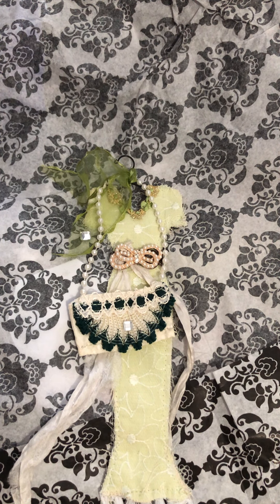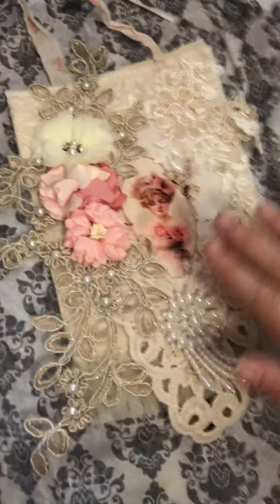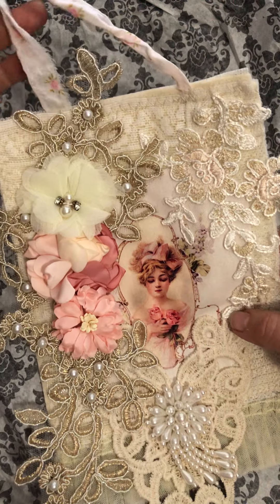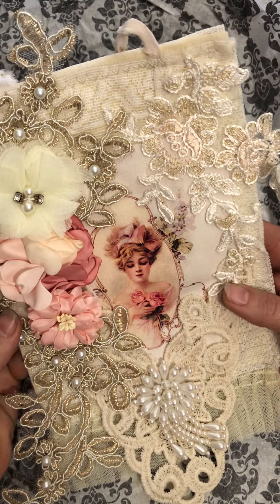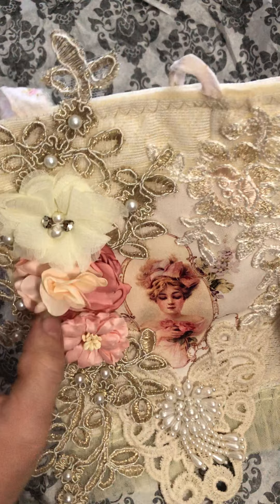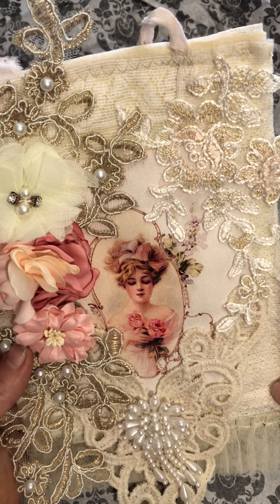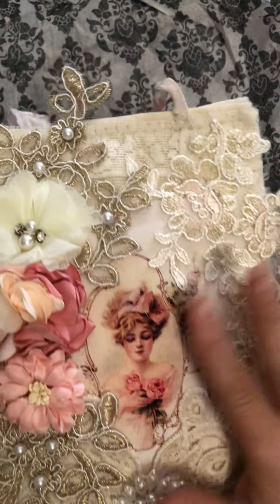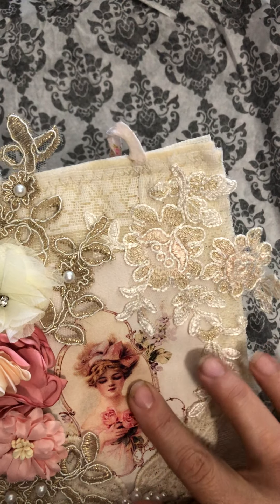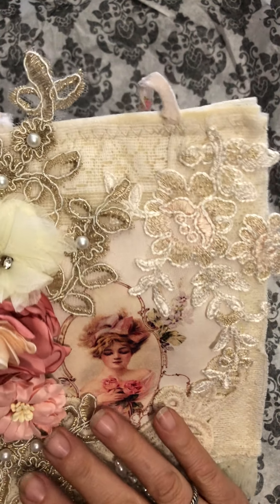The note reads: 'Background from an old lace valance, the hanging cord from an old well-loved bed sheet, the rest is all new material. Love how it turned out.' Oh, this is fantastic - I don't know where to start! Look at those flowers and the bling - it's gorgeous! And the beautiful picture - how did you do that? How do you print on fabric? Somebody tell me, because that is gorgeous! It's got a thicker fabric backing and it's stitched through. I love this lace with the pearls.